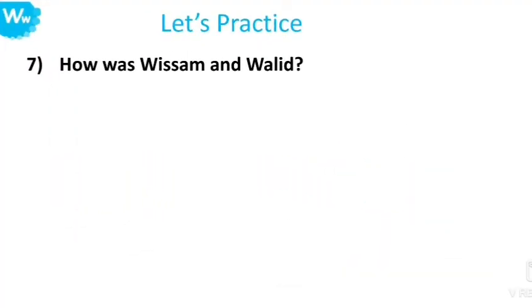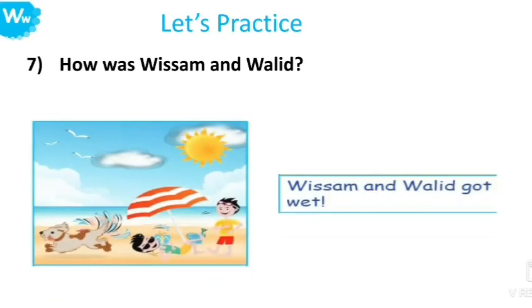Number seven: How were Wissam and Waleed? Yes, Wissam and Waleed got wet.